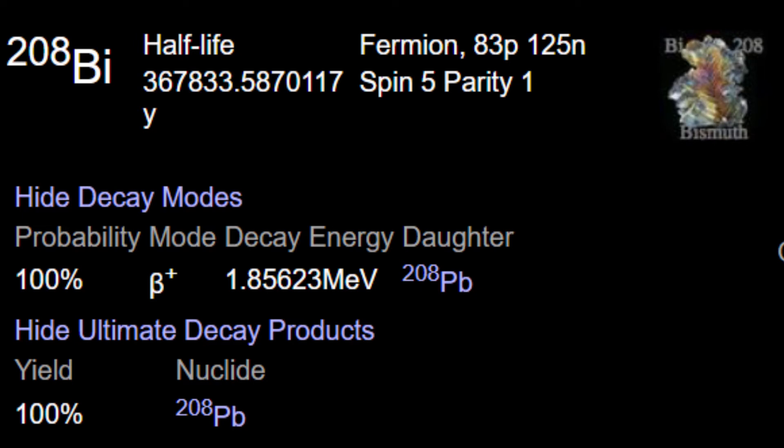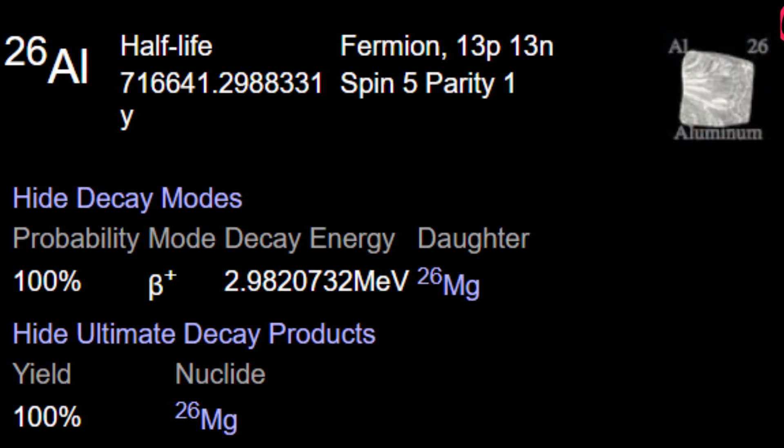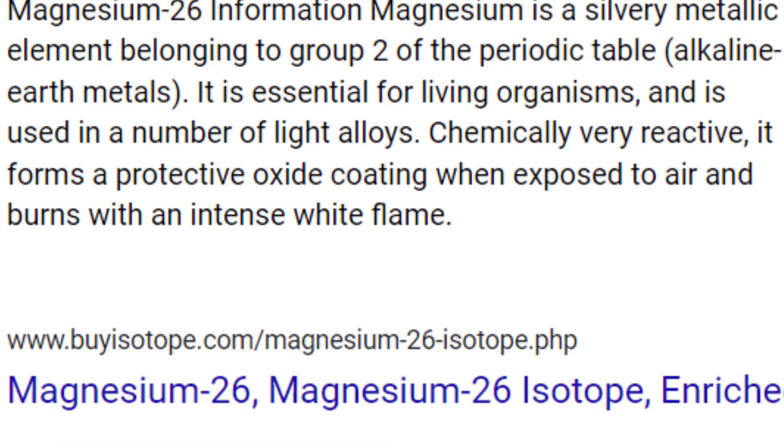So what would be the best isotope to use in an antimatter battery and for what application? On this list, aluminum-26 has the longest half-life and the highest energy decay at almost 3 million electron volts, and it decays into stable magnesium-26, which can be used as a nutritional supplement, can be a component of metal alloys, and can possibly be used as rocket fuel as it is very reactive and alkaline. This already seems like the best option, but let's review the others.